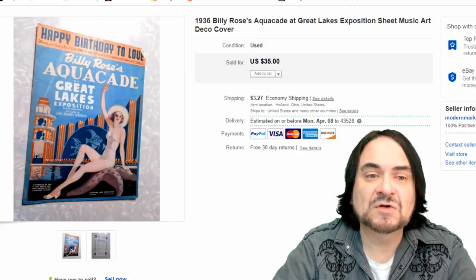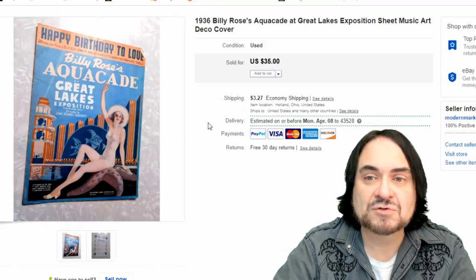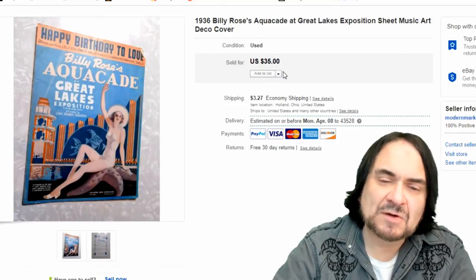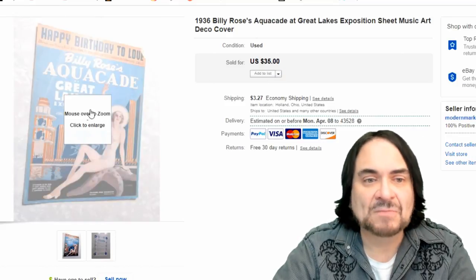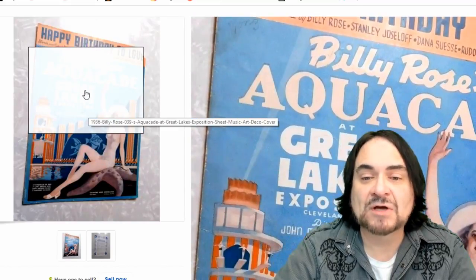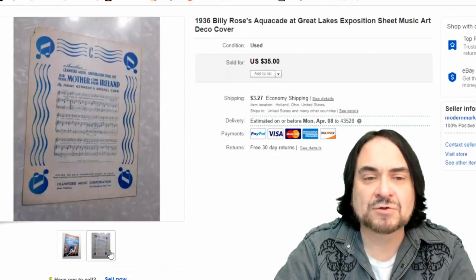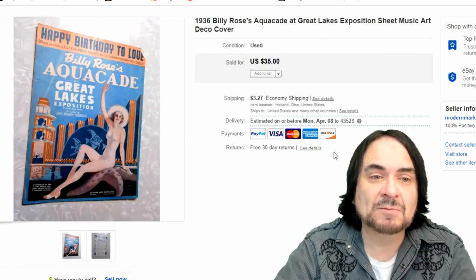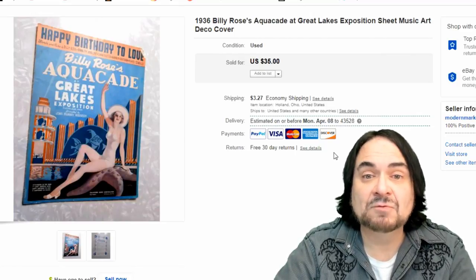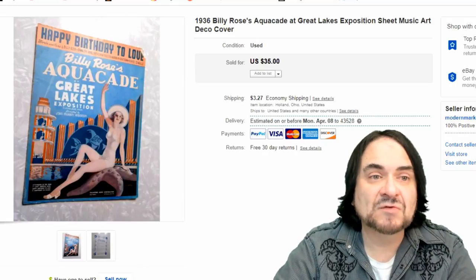Here's a piece of sheet music. I priced it at what a top-dollar, high-quality version would go for, but I took $10 because there's a corner missing. It's the Billy Rose Aquacade from the Great Lakes Expo - basically a water show. You'll find Billy Rose's Aquacade at other events as well, so $10 on this one and I'm fine.